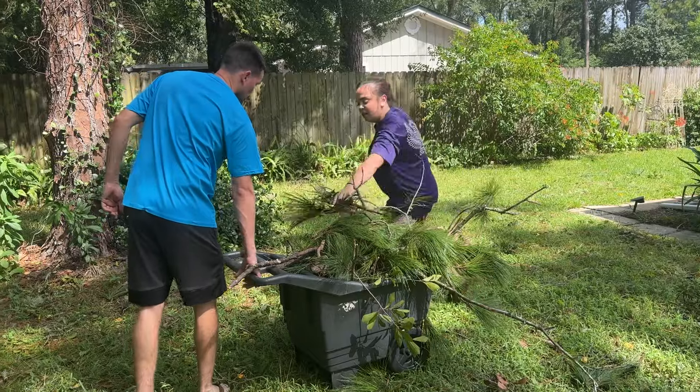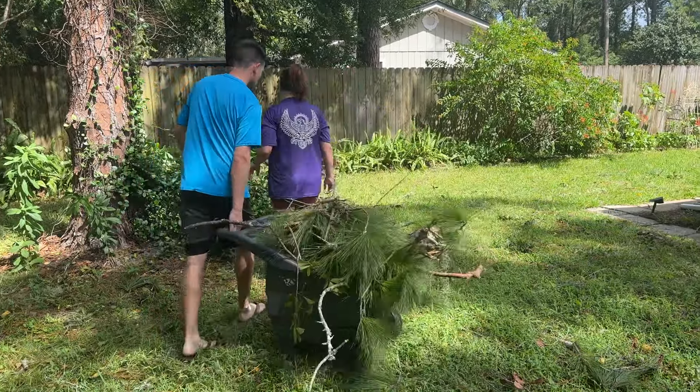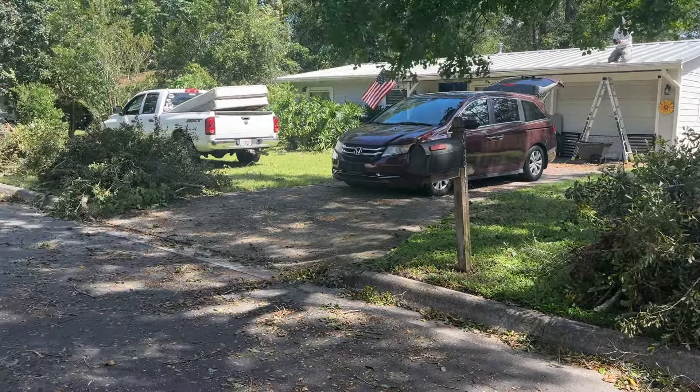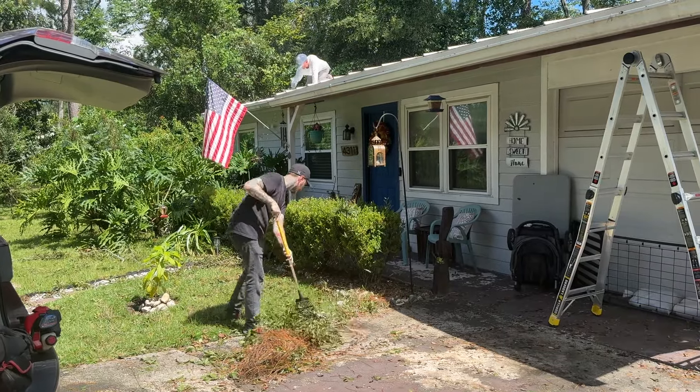Branch by branch, neighbor helping neighbor — even as a community rallies together, this cleanup will take time. There is a lot of debris. I wouldn't be surprised if it takes several weeks in order to see a complete change and go back to normal.